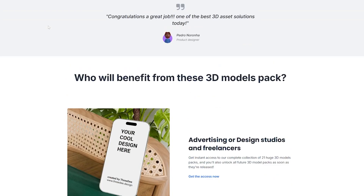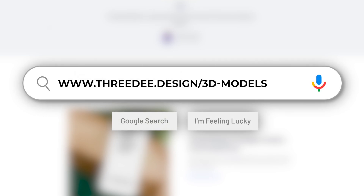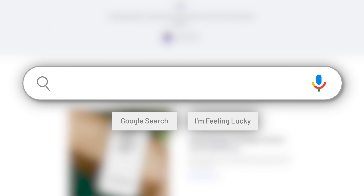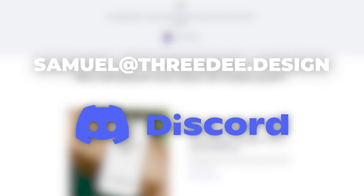If you have any questions, please reach out to me at samuel@3d.design. To learn more about this 3D models package, go to 3d.design/3d-models-pack. To learn more about our work, go to 3d.design. If you need any custom work, reach out to me at samuel@3d.design. See you in our Discord server — have a great day and stay creative!